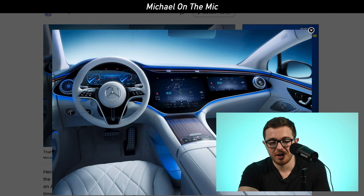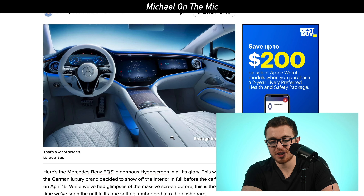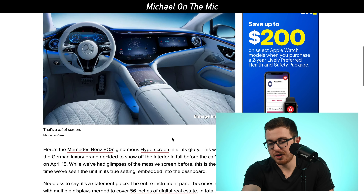We saw the cockpit of this vehicle, and in my opinion, I think this blows Lucid Motors out of the water completely. If you're looking at the cockpit of this vehicle, it looks completely out of a movie. Essentially, the white interior and the screen goes across the entire front dashboard of the vehicle.